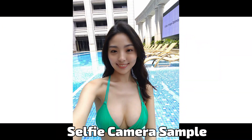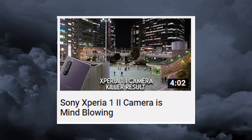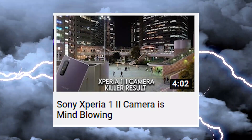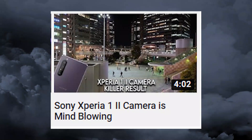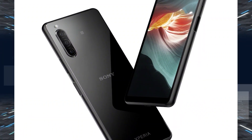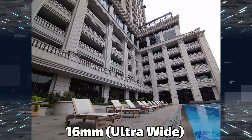Hey, what's up guys, welcome back — Captain here, back with another camera samples video. A couple of days ago I made a video of the Sony Xperia 1 Mark 2 camera samples — you can watch that to see its camera performance. In this video, we're talking about the new Sony Xperia 10 Mark 2 camera samples and how this camera works.